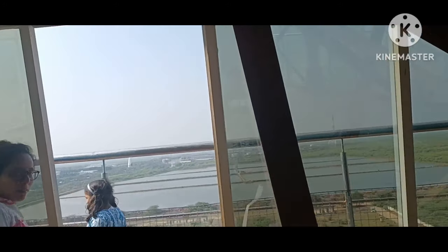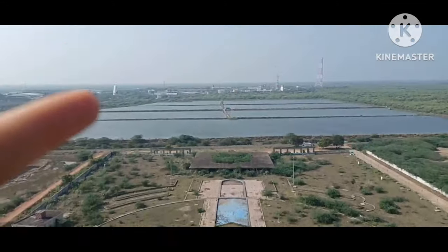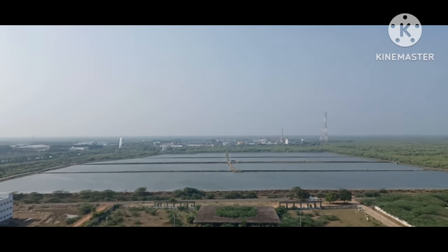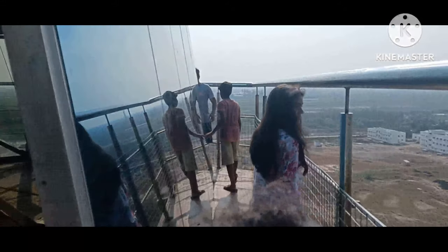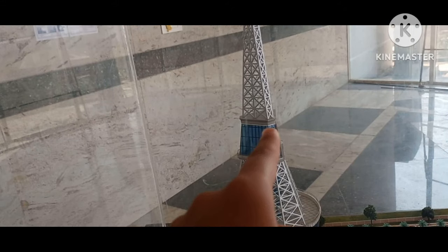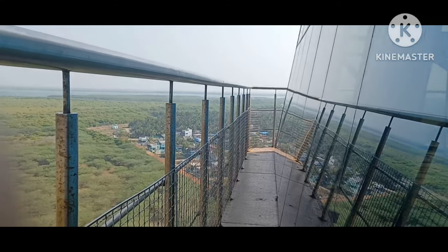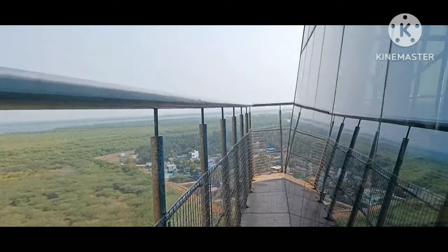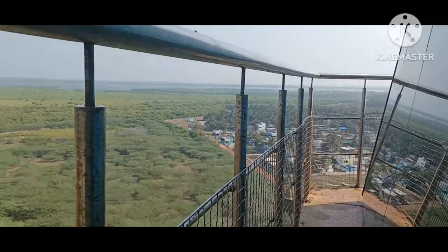That's the fish pond and the Reliance gas plant — people are taking photos. We have reached the top and that is the highest point a civilian can go. Oh wow, the fresh air — what a feeling!